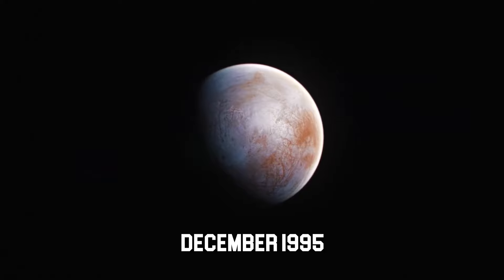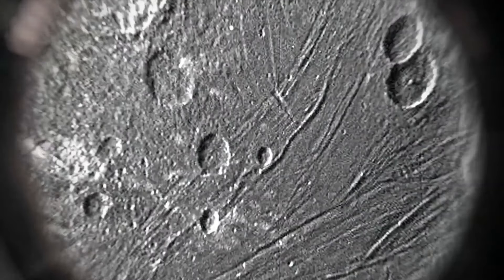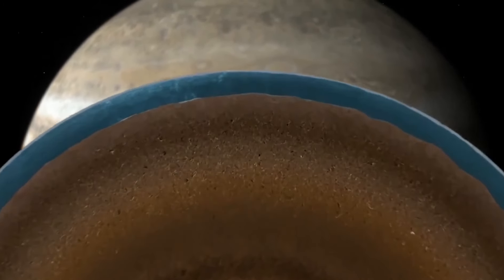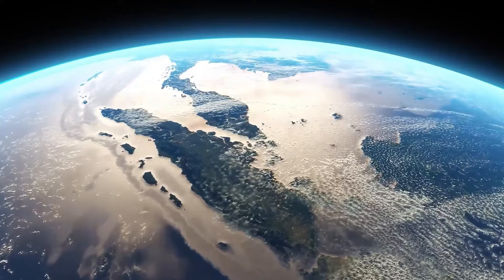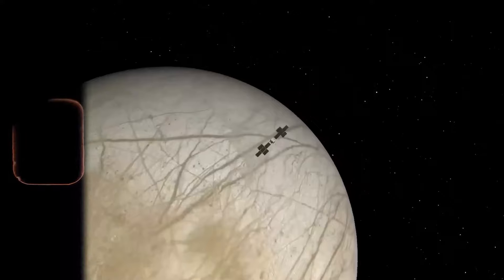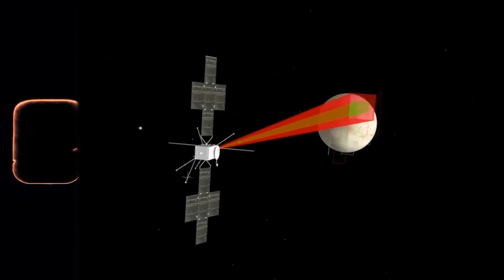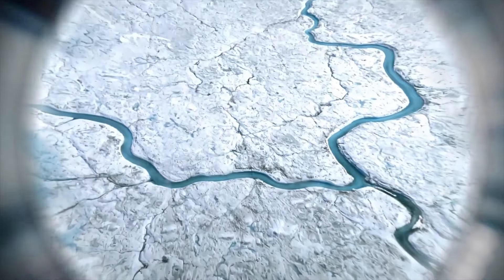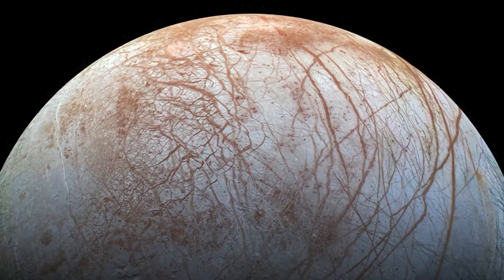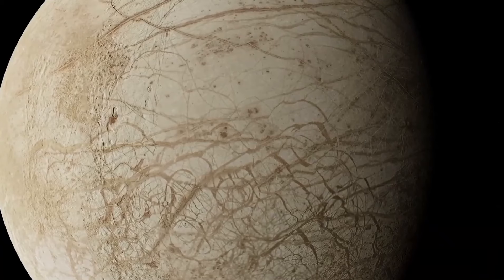In December 1995, Galileo entered the Jovian system with the goal of studying Jupiter and its surrounding moons, especially Europa. Galileo carefully examined Europa's frozen surface through a series of carefully scheduled flybys, gathering detailed imagery that offered previously unheard of insights into the continent's geological features and traits. Galileo's photography provided scientists with an overview into the unique topography of Europa, displaying a broken surface with complex patterns of ridges, fissures and disorganized landscapes. These findings suggested a world significantly more dynamic and vibrant than previously thought, implying dynamic geological processes taking place beneath Europa's frozen surface.